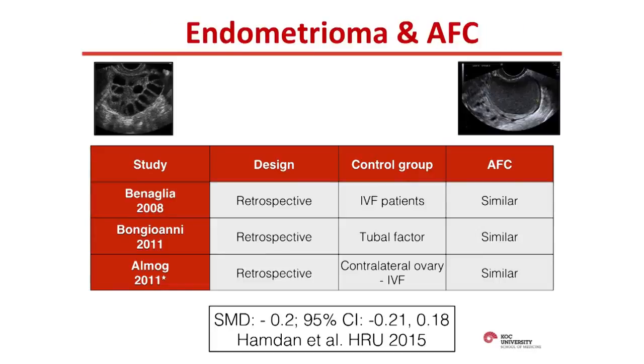I'll handle each of these markers separately in turn. If we assess ovarian reserve with antral follicle counts in the presence of an endometrioma — to see whether the presence of an endometrioma per se affects ovarian reserve — there's a limited number of studies.